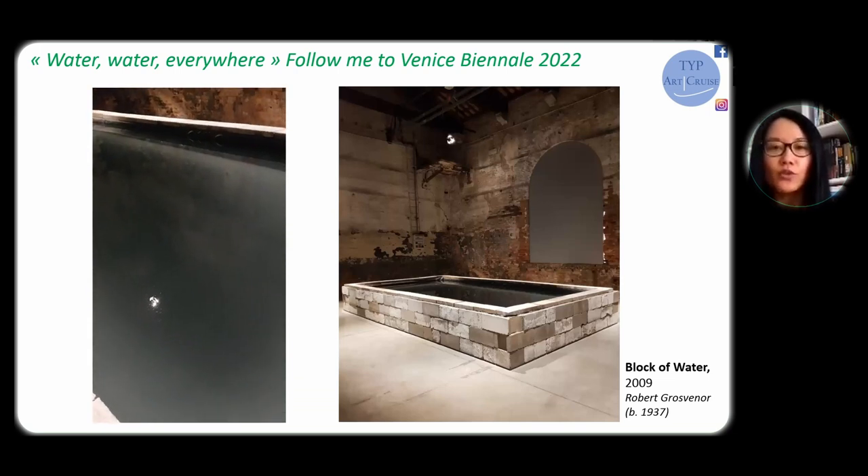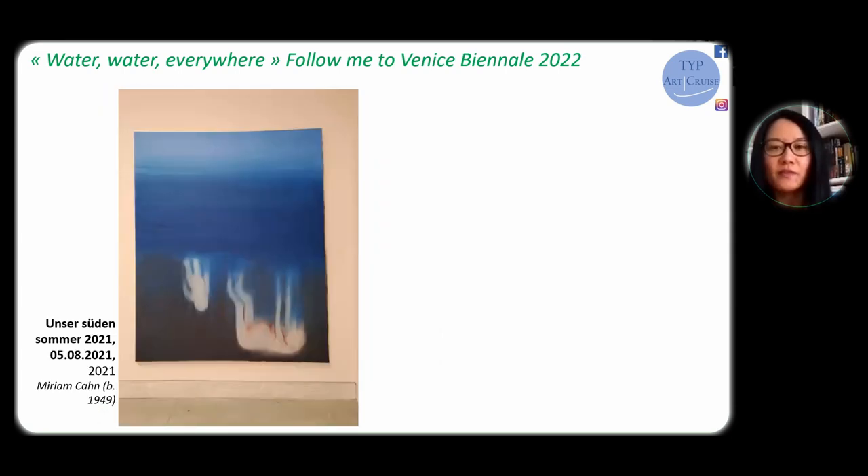Water brings up very different feelings. Standing in front of this painting by Swiss artist Miriel Cam, I can't help but imagine how terrible it would be to sink into the water. The deep blue water under her brush is no longer soothing but has turned into a freezing nightmare, devouring the mother and her child. Does the artist refer to the tragic destiny of humans caused by ourselves? You can find Cam's work in a dedicated room in the main exhibition hall at Giardini. Be prepared — the series is called 'Our South Summer,' but I was rather shivering in front of her confrontational works, which carry very strong emotion.